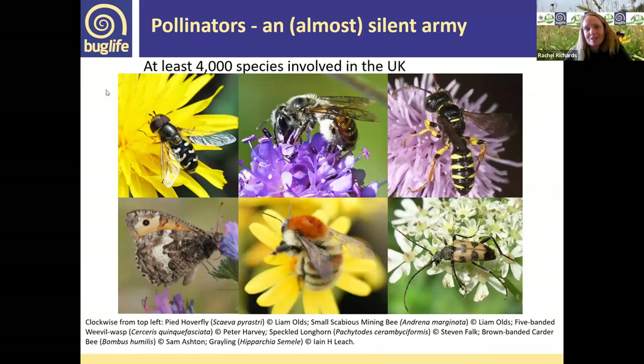Pollinators are not just honeybees or bumblebees, but a whole assemblage of different invertebrates. There are at least 4,000 species involved in pollination in the UK: around 270 species of bee — 25 bumblebees and 250 solitary bees — and 270 hoverflies. That's a lot more species than most people realise, all contributing to pollination and needing particular habitats and resources to do well.